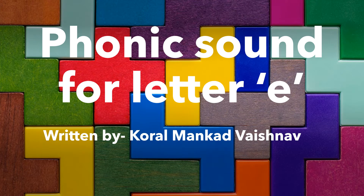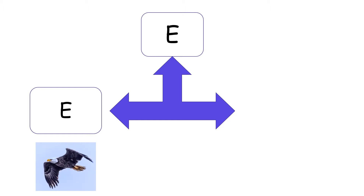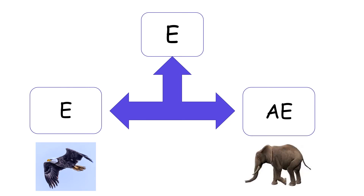Today we are going to learn the phonic sound for letter E. E has two sounds. E says E, just as we say the letter E, as in eagle. E also says E, as in elephant.